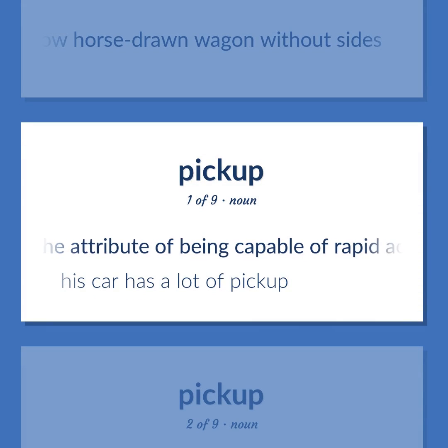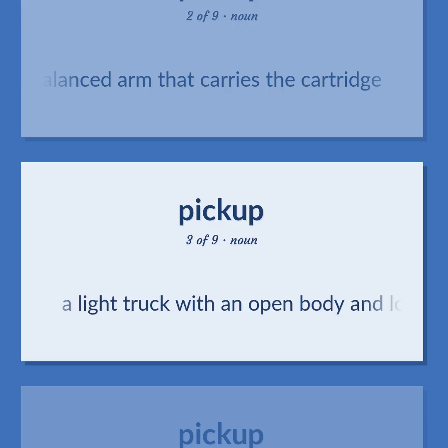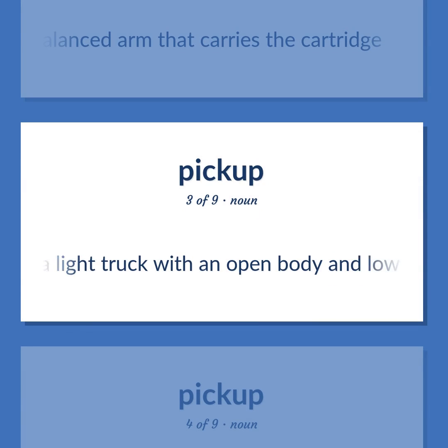Pickup: The attribute of being capable of rapid acceleration. Example: His car has a lot of pickup. Also: a mechanical device consisting of a light balanced arm that carries the cartridge. Also: a light truck with an open body, low sides, and a tailboard.